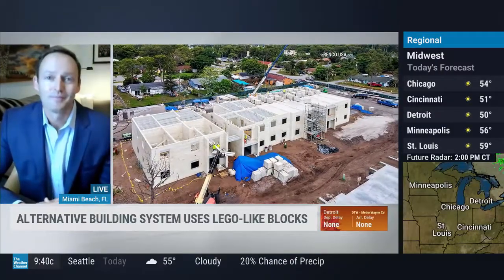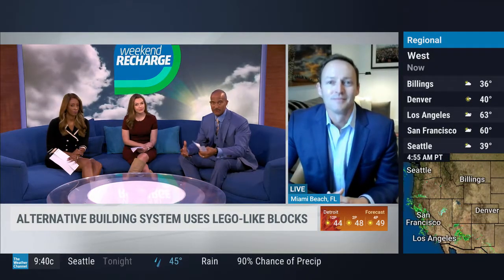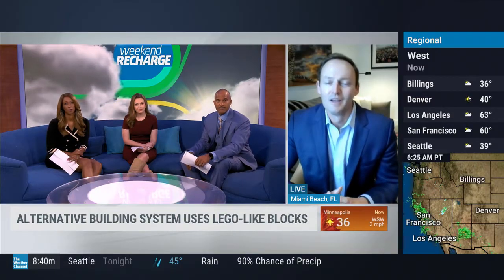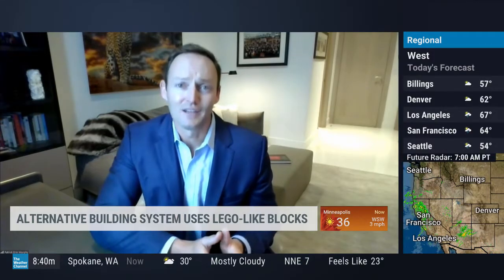In terms of resiliency to weather — what can they withstand, and how strong were the winds before these things would fail? We've had to do over 440 certified tests in the United States to get this approved.